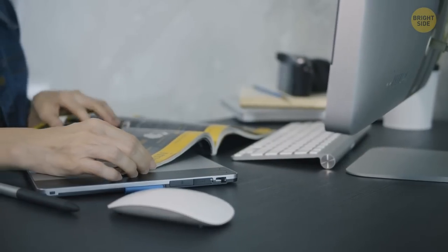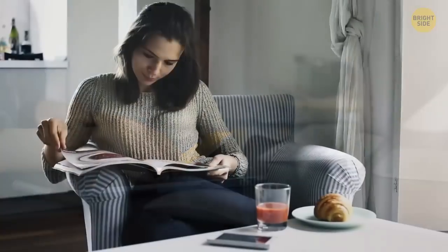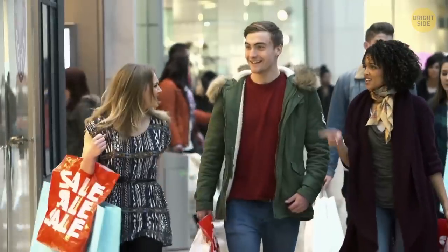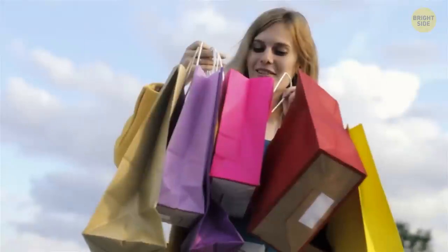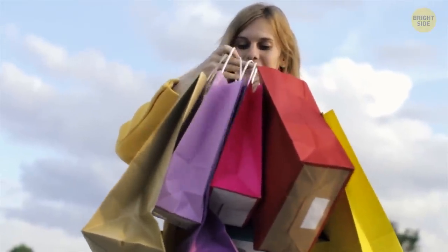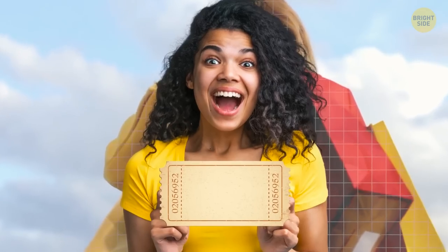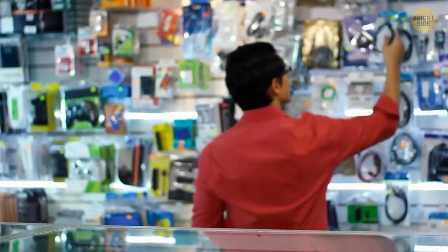It feels exciting when you're going through those colorful newspaper inserts with special discounts, but they don't make these to save you money. Their main purpose is to make you buy things you don't really need — you'll get them anyway because you believe they're on sale. Double-check all the coupons you're about to use, because sometimes the special price advertised is the same as the regular price without the coupon.